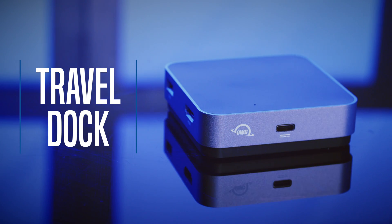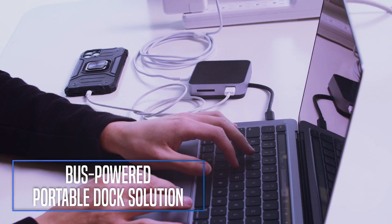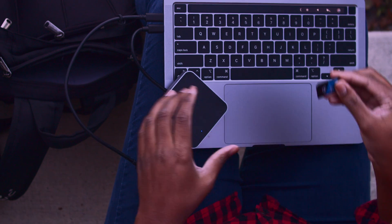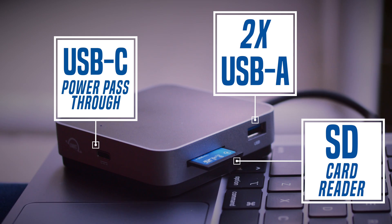The incredibly nimble bus-powered TravelDoc and TravelDoc E offers simplicity for your mobile life. For traveling professionals, these are the do-it-all solution. With built-in cables that store neatly under the TravelDoc's housing, easily dump SD cards and connect other peripherals, all without having to connect to an external power supply.